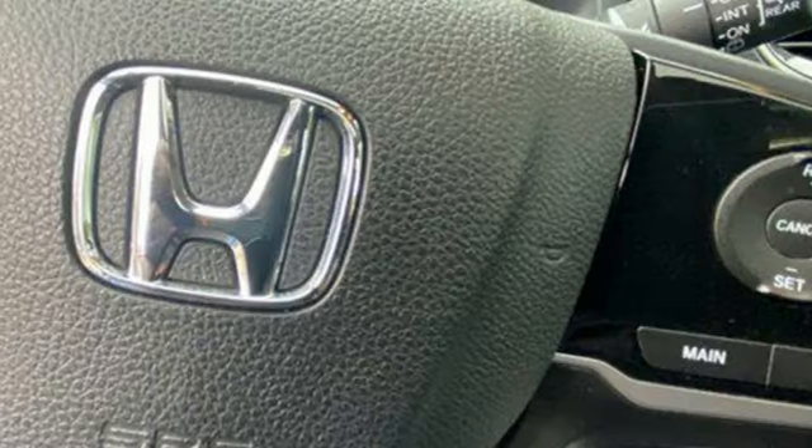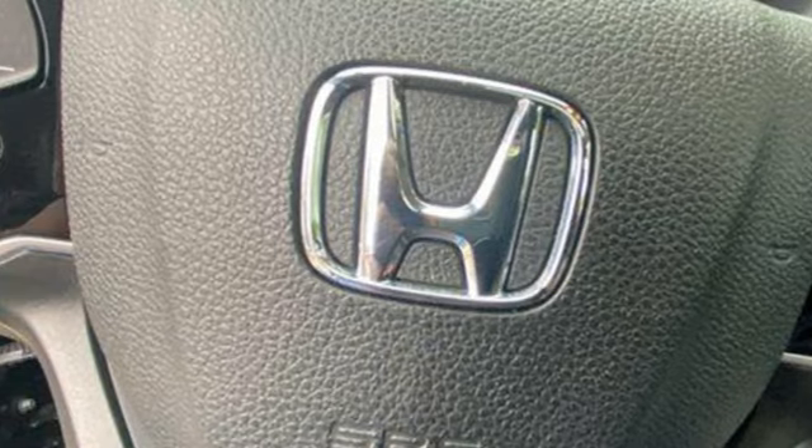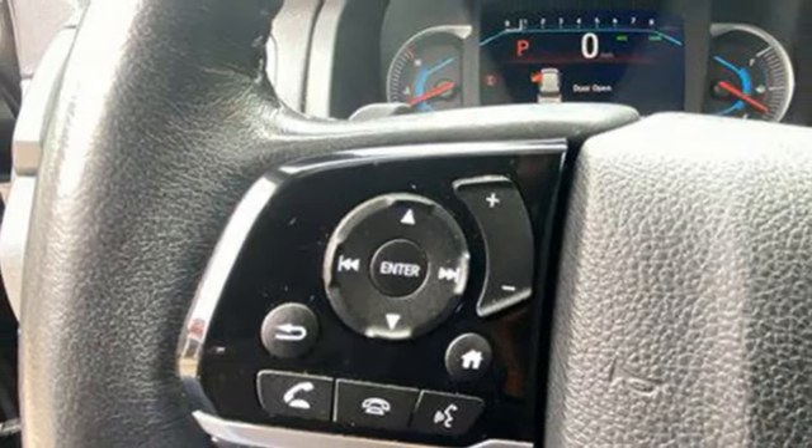Dual-zone climate control, inductive device charging, external memory control, hands-free liftgate, four-wheel drive, and V6 engine.